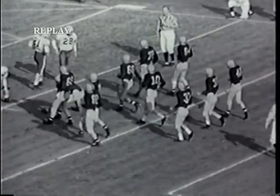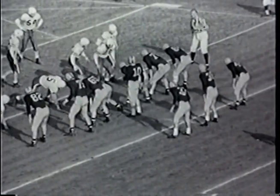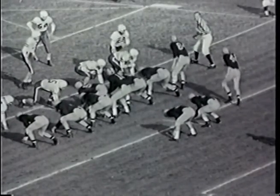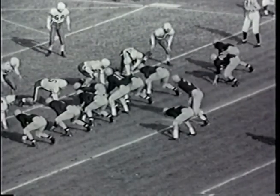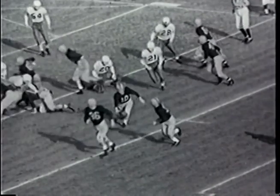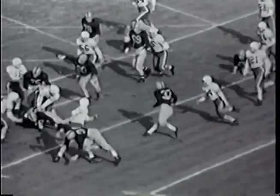Pete Bucker, from the 7-yard line on the pitch out, swings right around the left end with Bill Tate in motion in front of him for blocking downfield. Pete Bucker takes the touchdown for Illinois. Sam Rebecca, the senior from Rockford, Illinois and specialist at the point after touchdown, has come in. Don Engels, substitute quarterback, will come in to hold the ball for Sam Rebecca.